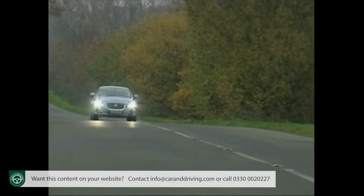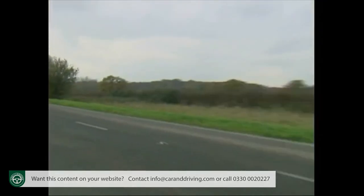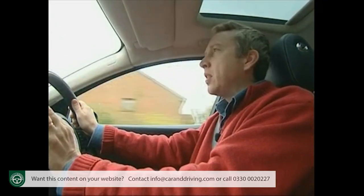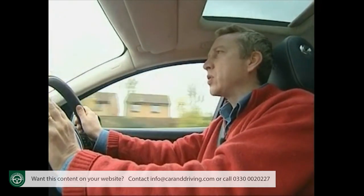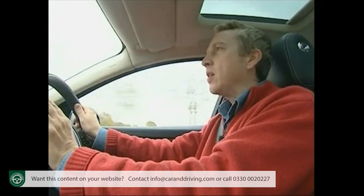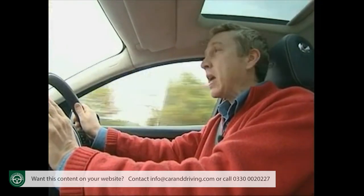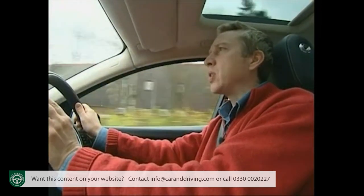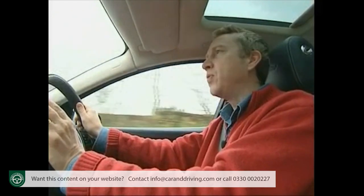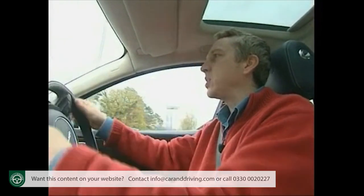Assuming you can afford one, you won't necessarily have to be a captain of industry to run it. The V8 petrol models are a bit of an indulgence, but the diesel variants benefit hugely from the lightness of their aluminium construction, delivering a frankly astonishing 40.1 miles per gallon combined — on a par with something like a petrol-powered 1.6-litre Peugeot 308 family hatchback.